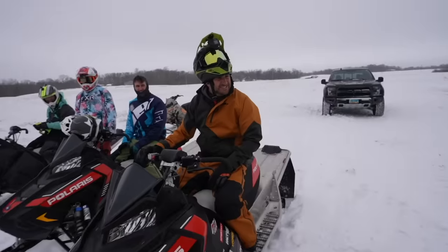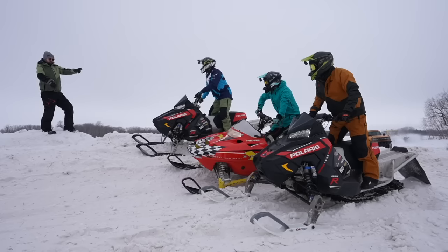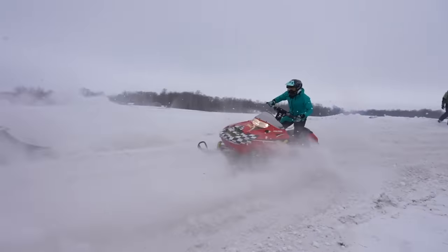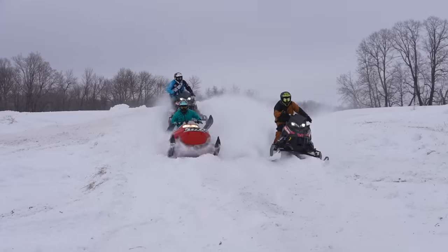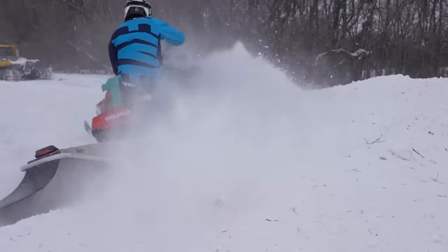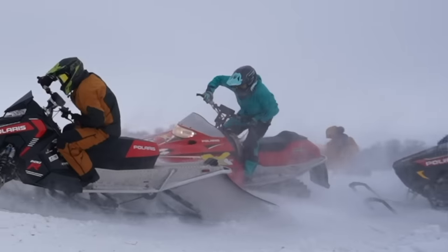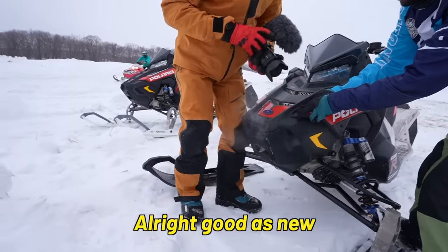Three lap race? Sure, drop it. Already a collision — Evan slams on the brakes and Mike runs right into the back of him. I think Mike just broke the front bumper on that. Good as new, carry on.